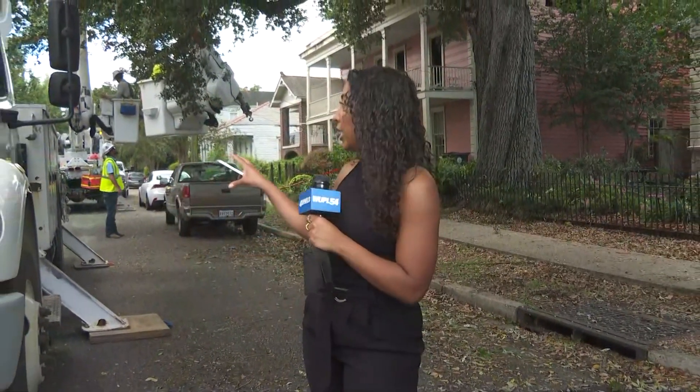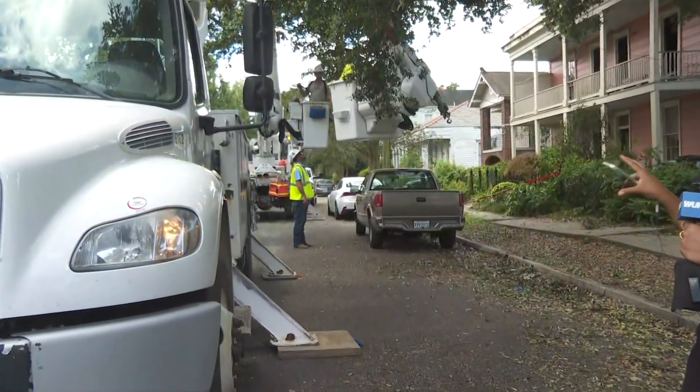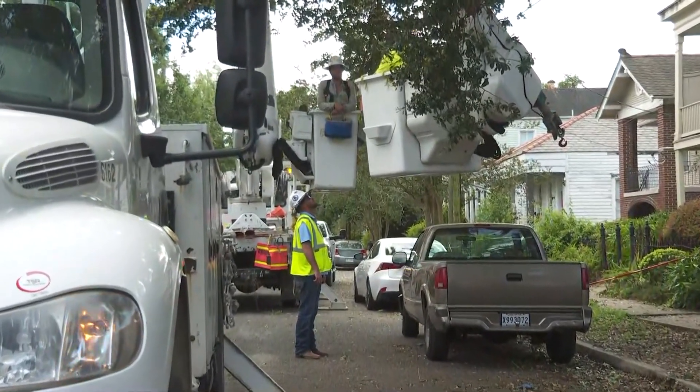We're here in Algiers where a home caught on fire early this morning. We're unsure how this one started, but there are utility crews out here working on some of the electrical damage. The inside of the home is severely damaged and honestly it looks like it is gutted.